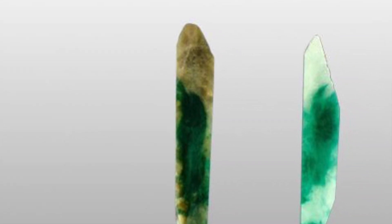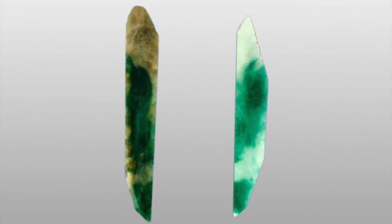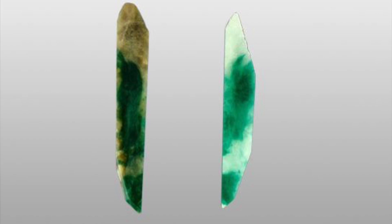Similarly, when jade is treated — which much of it is — if it's been treated in almost any way, it's lost about 80 to 90% of its value. That's huge. If you think about a stone that would be $1,000, if it's been touched or treated, all of a sudden it's worth $200 at best. That's a big difference. So pay attention to these things.